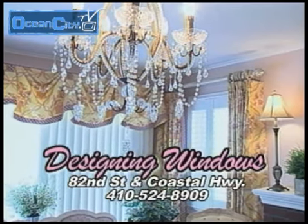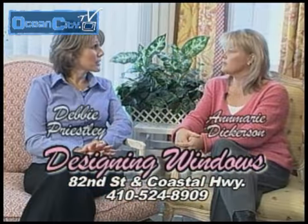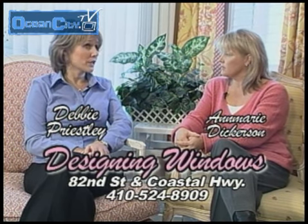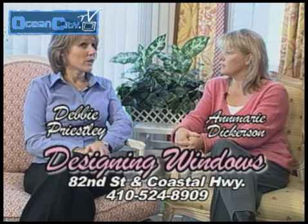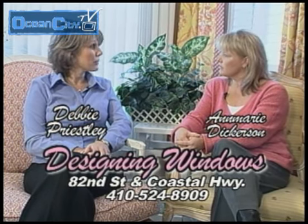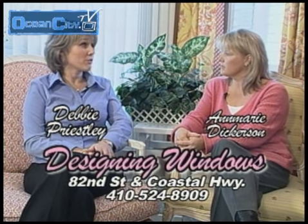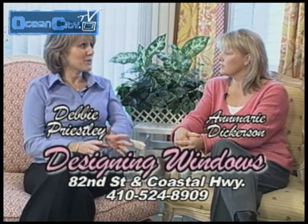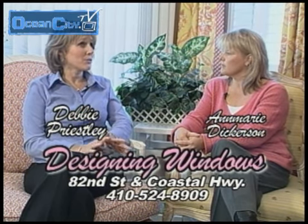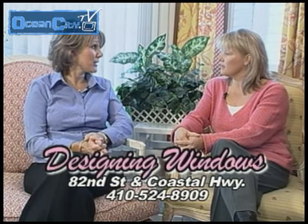We actually specialize in custom window treatments, anything from draperies to custom top treatments. We have a beautiful line of trims and decorative hardware. We have a room that's dedicated for unusual wallpaper. When customers come in, we love to take them around the showroom and show them all the different window treatments on the windows. Because we are a cottage, we have a lot of windows in this shop, and we've taken that opportunity and decorated each one differently.